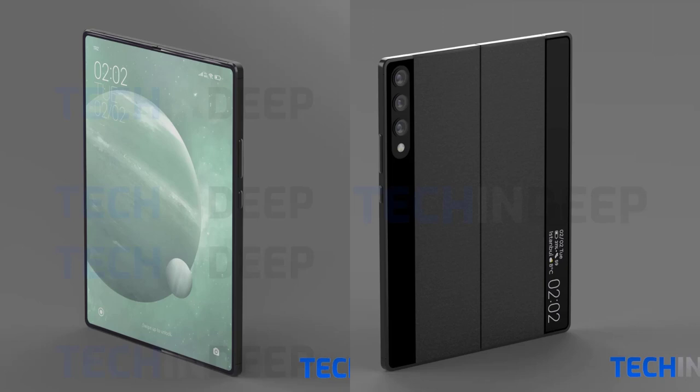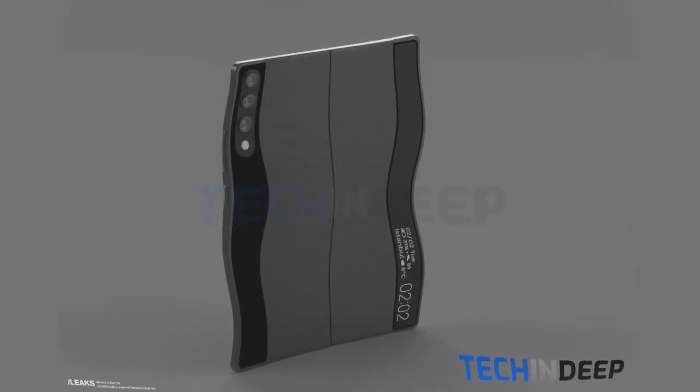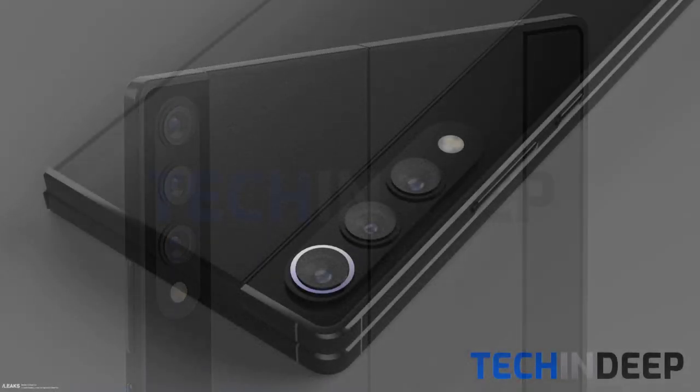The Mi Mix folding screen phone adopts a book-style opening and closing, and after unfolding it is a huge flat screen with almost invisible creases. Although there is no small secondary screen like the Samsung Galaxy Z Fold 2 on the back, the vertical screen and camera area for preview are designed on the left and right edges in a symmetrical manner.